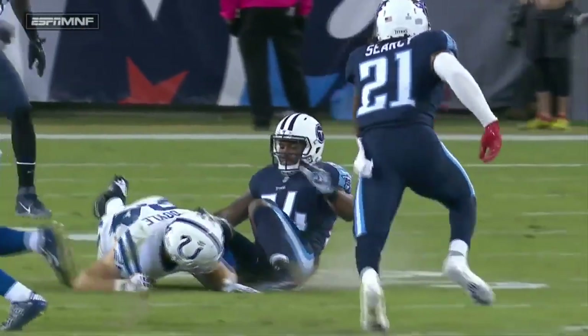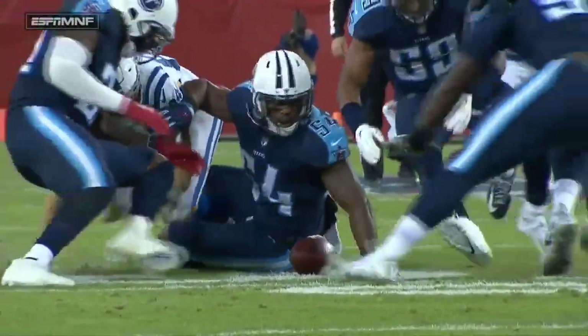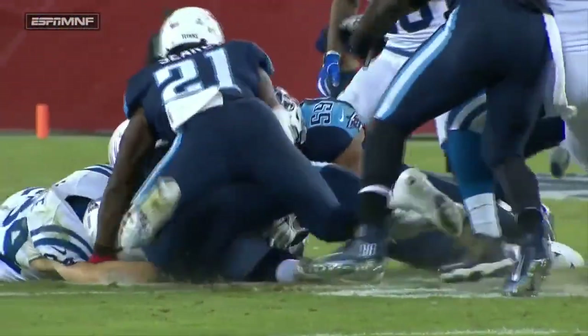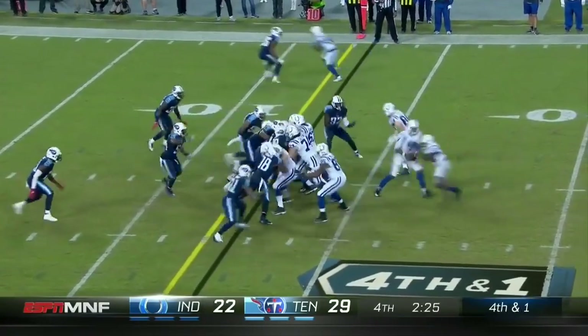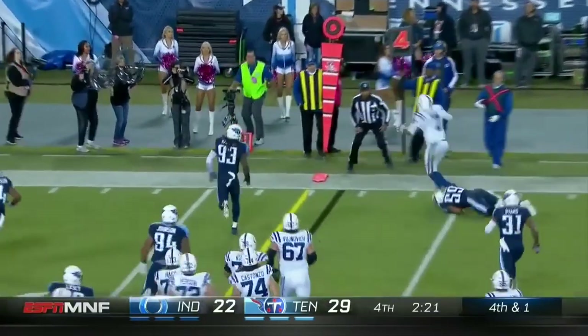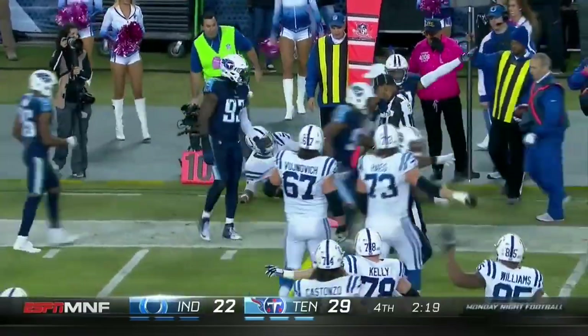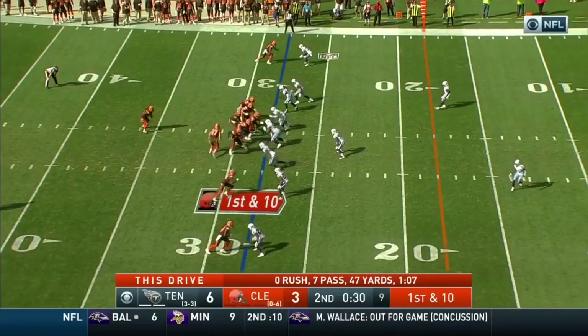Jack Doyle was the number three tight end behind Fleener and Dwayne Allen, then he became the number two tight end. Williams comes in to the left, it's a play fake. Will he run for it? He lunges — where are they going to mark it? It's going to be short. Wesley, from the Tennessee 28.